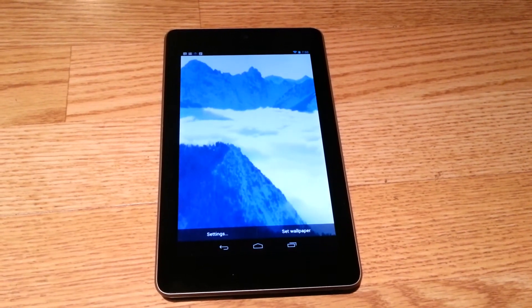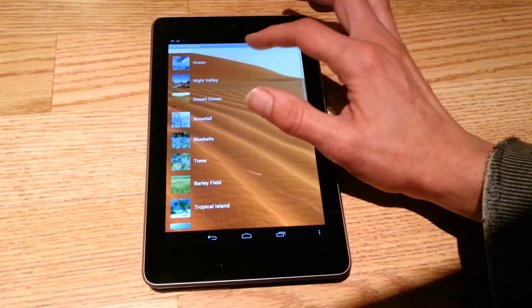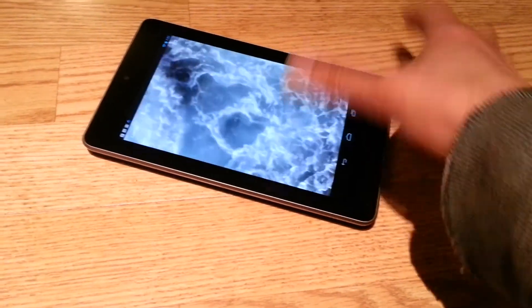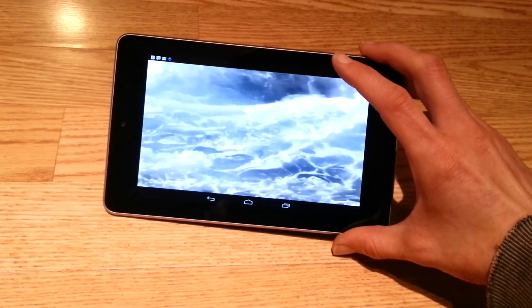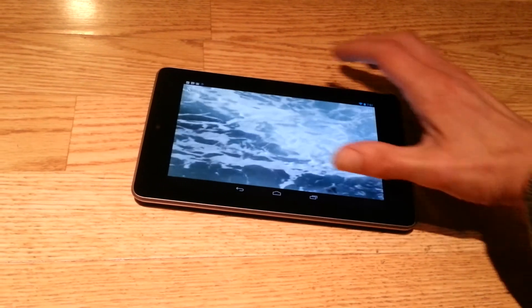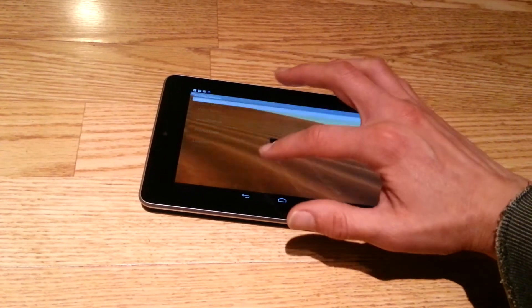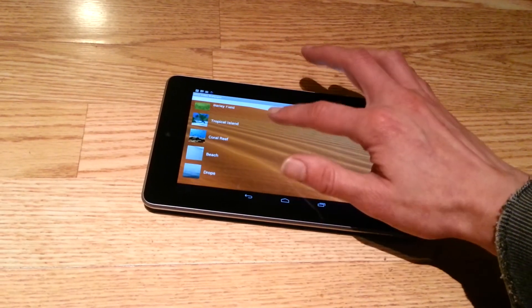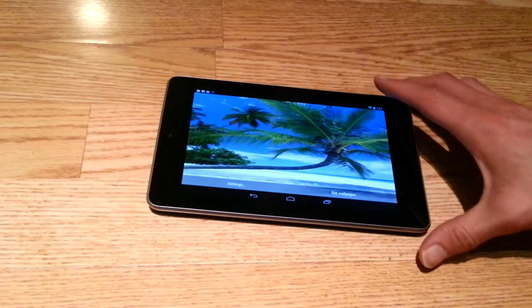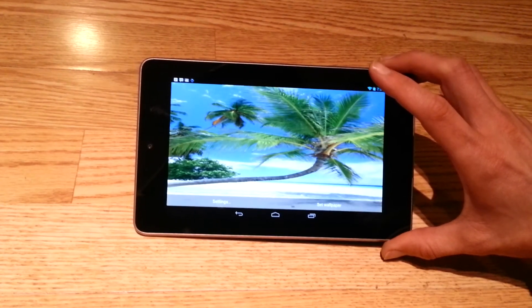Now these wallpapers look great on my Galaxy S3 and they look great on my Nexus 7. The only thing I have noticed is when you turn the tablet into landscape mode and the wallpaper is set, it kind of stretches it out just a little bit — you can really see it on the Tropical Island one. But it's nothing too horrible; these things still look great.